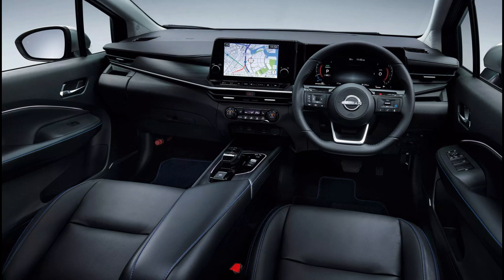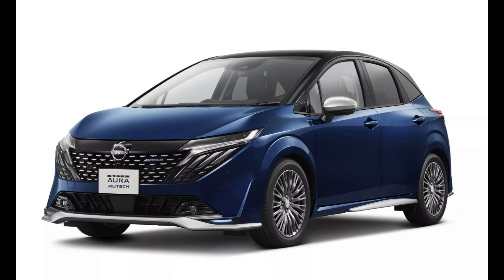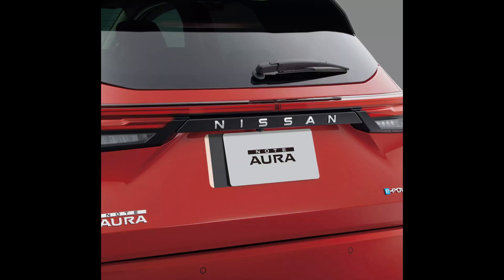A more sophisticated take on the Nissan Note, the Nissan Note Aura debuted in 2021 with a more potent hybrid drivetrain and unique appearance. It was anticipated that the Note Aura would get a similar makeover once the redesigned Note made its debut last year, bringing it more in keeping with Nissan's most recent visual language.